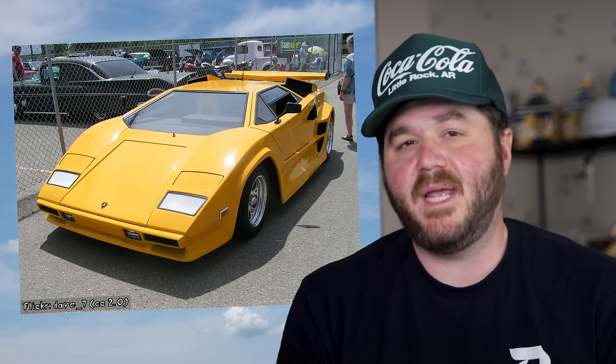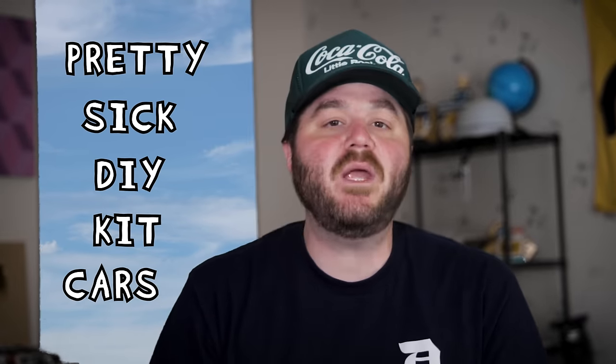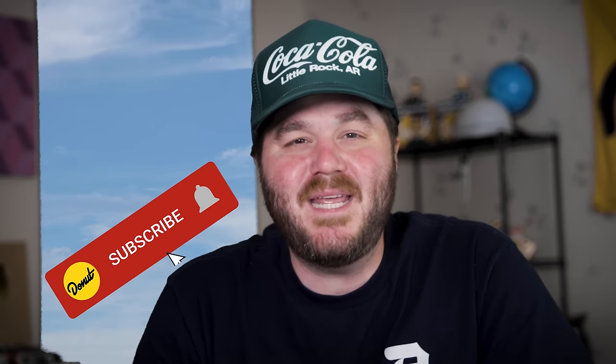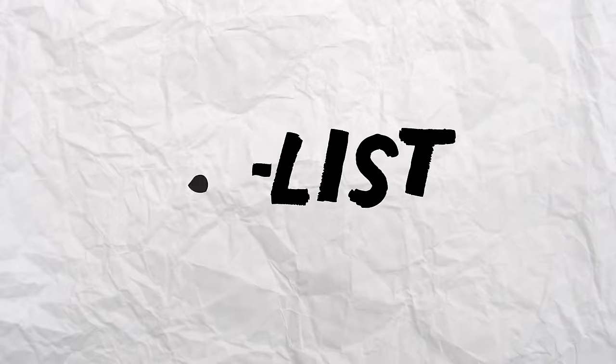Today we're talking about kit cars, aka vehicles you gotta build yourself. When most people think of kit cars they probably imagine a weird Lamborghini look-alike with bad proportions on top of a VW Beetle chassis, but it turns out there are a lot of pretty sick DIY kit cars out there. We're gonna talk about the coolest ones. I'm James and this is the D-List.